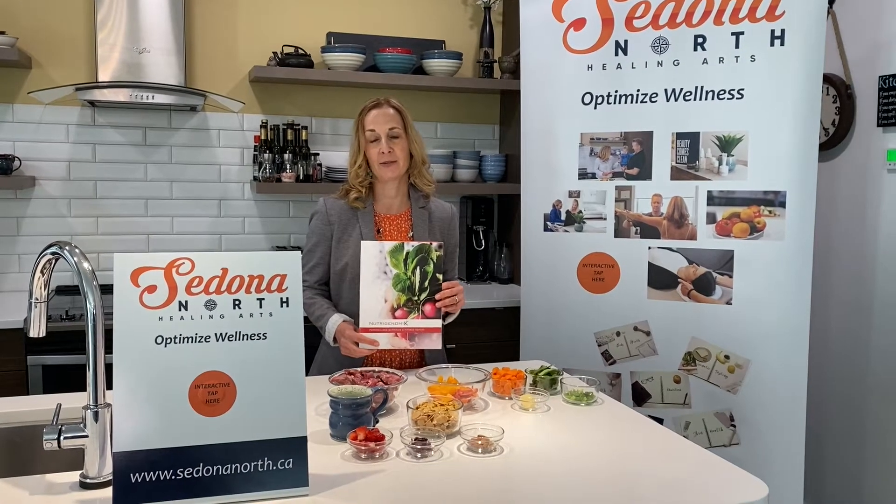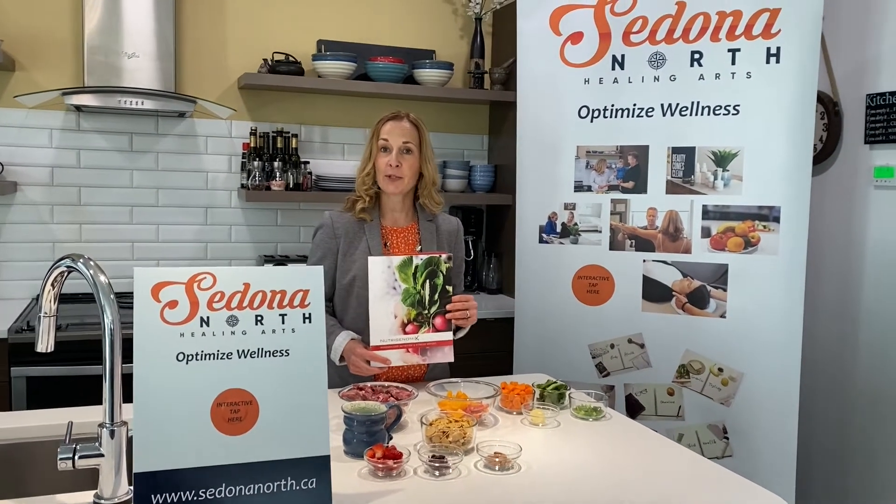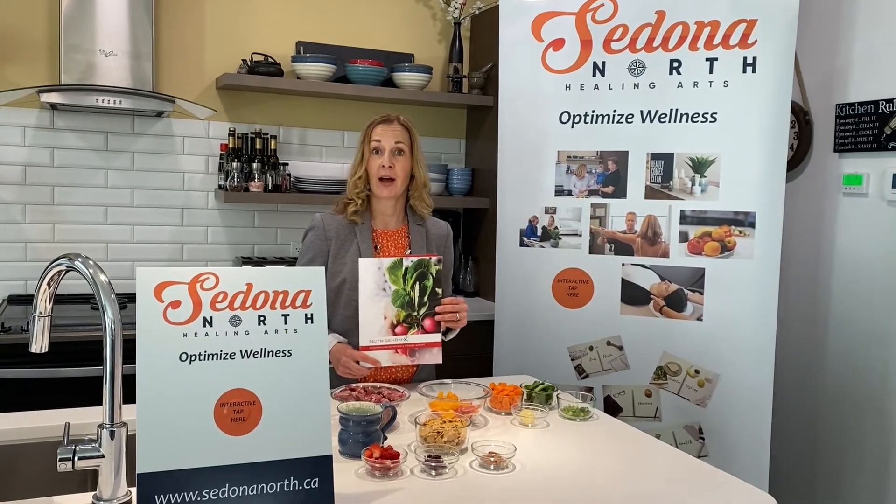Hi, I'm Jennifer Patterson, Registered Dietitian with Sedona North Healing Arts. Today, welcome to our next episode of Eating for Your Genes. Today, I'd like to talk about iron.